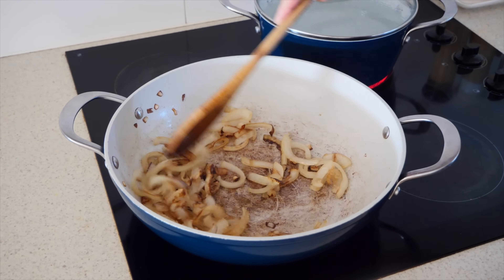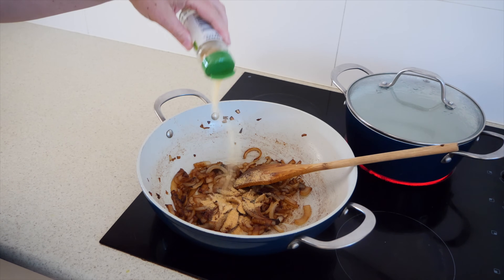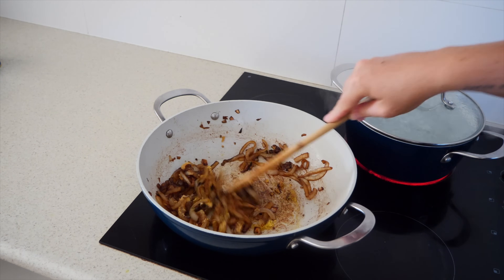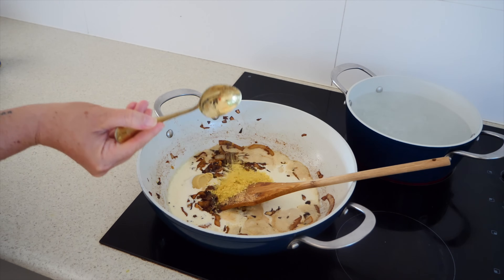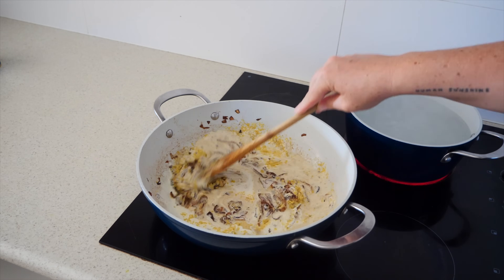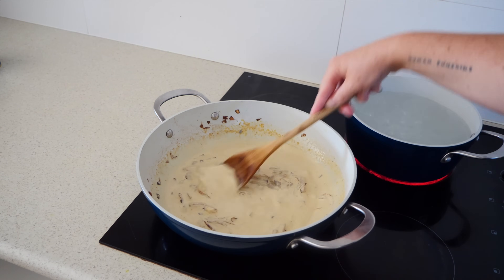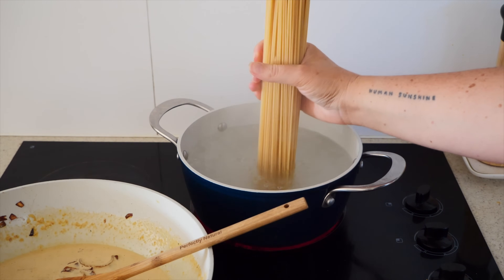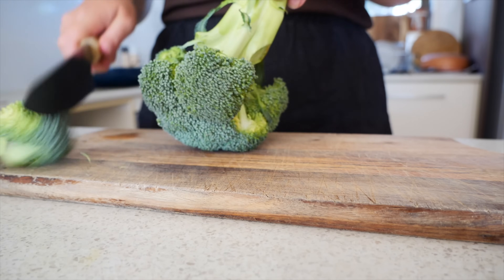Then I add in some garlic powder as well as some veggie stock powder, continuing to fry this all together before adding in some plant-based cream. I'm also adding in some Dijon mustard and some nutritional yeast, mixing this all together. I continue adding some more plant cream to thin it out a little, and at the same time I cook some spaghetti — though you can use whichever pasta you like.